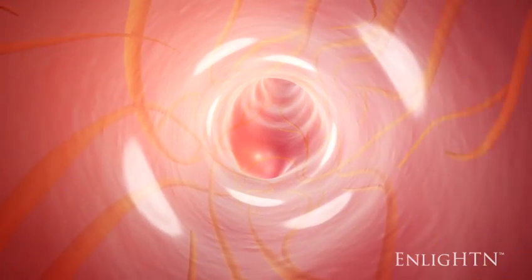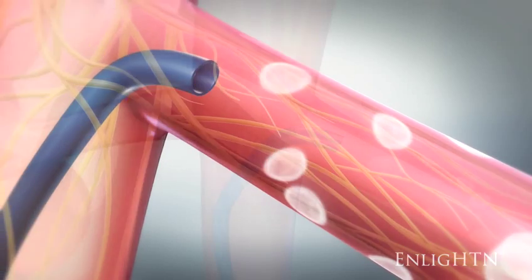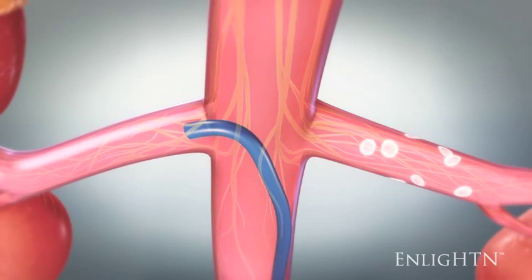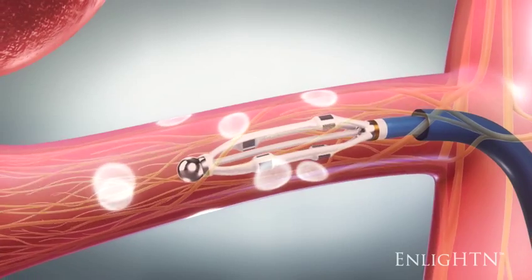Here you can see the predictable pattern of lesions that was induced by the electrodes. The basket is collapsed and withdrawn into the guiding catheter. The guiding catheter is withdrawn and repositioned at the ostium of the contralateral renal artery. The ablation process is repeated. To conclude the procedure, the catheters are withdrawn from the body.